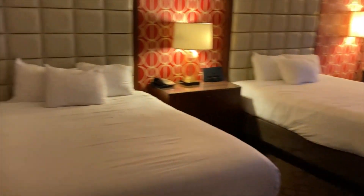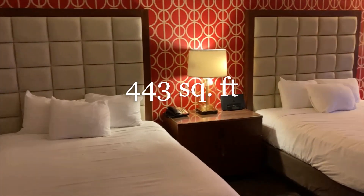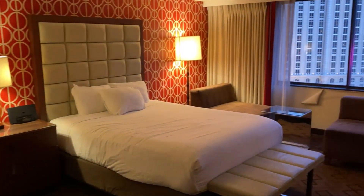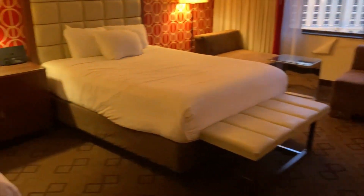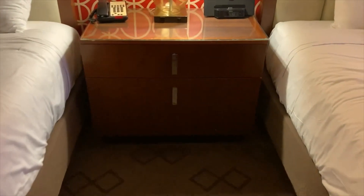One reason, in many ways, this is my go-to property when I am in the middle of the strip: the price. And even more important than that, I would have to say the size of this room — about 450 square feet. That's pretty generous, in my opinion, for a standard room.